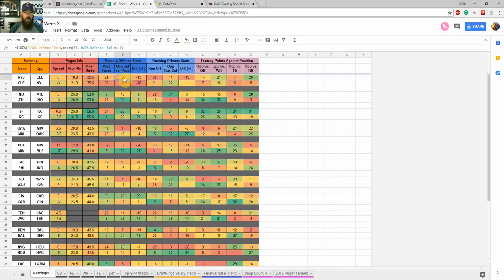Looking at the Jets passing rank, they are 21st overall. The opponent defense versus the pass — Cleveland is 8th overall, a top-10 defense when it comes to passing. The differential is between the two, and I highlight everything with colors: red is bad, green is good. There's a lot of orange and red here, so the matchups just aren't that great in this game. The Jets are 30th in rush offense out of 32 teams, and Cleveland's 11th. In the pink, you see fantasy points against position: Cleveland is 14th against quarterbacks, 21st against wide receivers, 7th against tight ends, and 26th versus running backs.